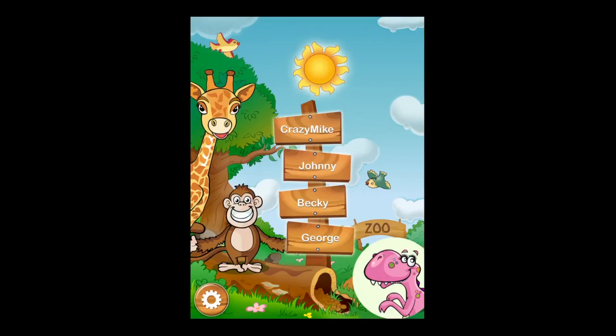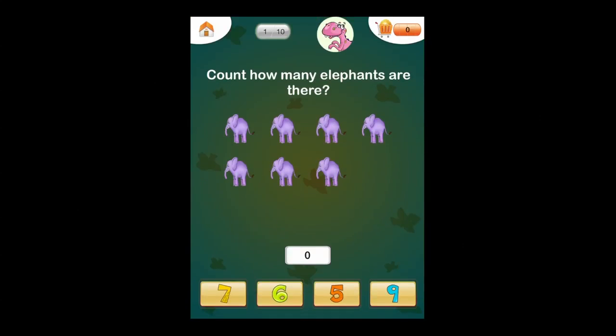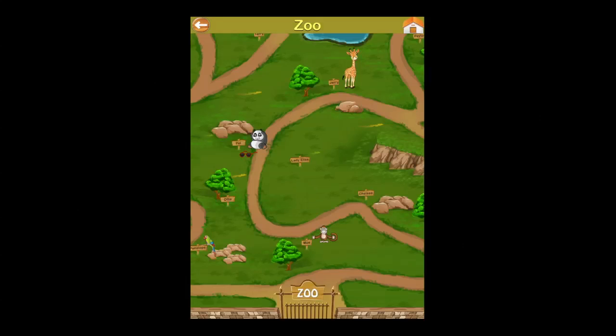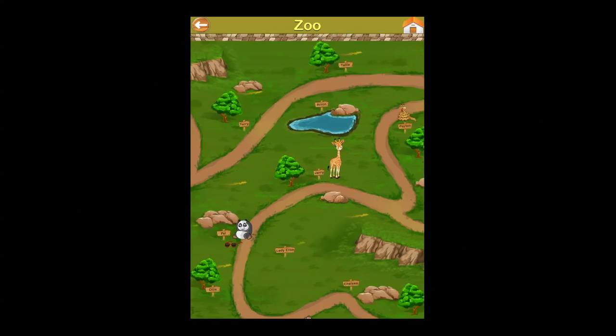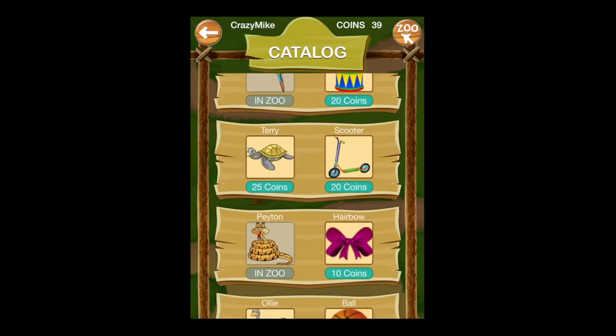This is crazymikesapps.com with an iPad app video demo for Grade One Math: First Step Zoo Picnic. This is a zoo-themed app that teaches kids grade one core math skills using fun educational games with motivating gameplay, personalized learning, and much more.